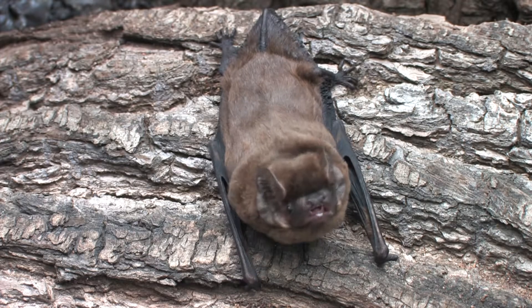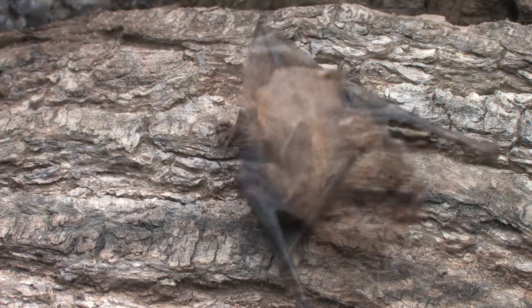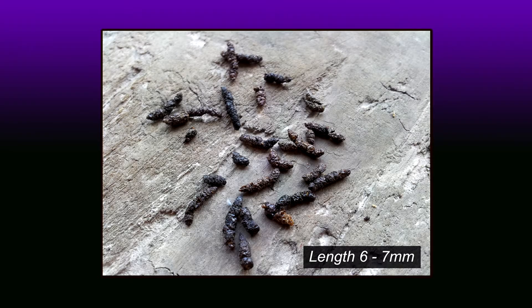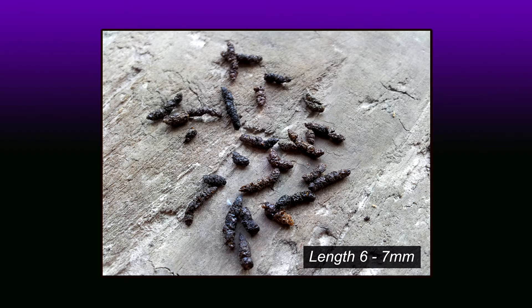The single young, or rarely twins, are born in mid-June in maternity roosts formed in tree holes. Droppings are oval with pointed ends. They have a slightly rippled texture and can be sparkly.